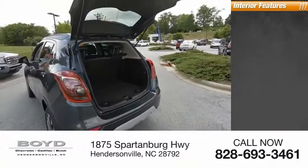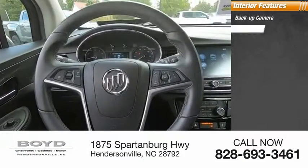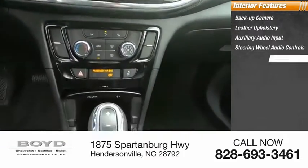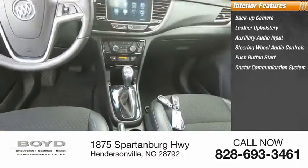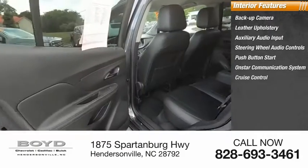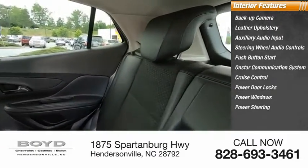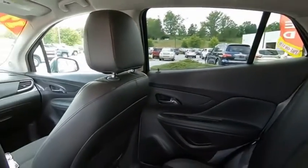Inside you'll find a backup camera, leather upholstery, auxiliary audio input, steering wheel audio controls, push button start, OnStar communication system, cruise control, power door locks, power windows, and power steering. Your new ride is just a phone call away.